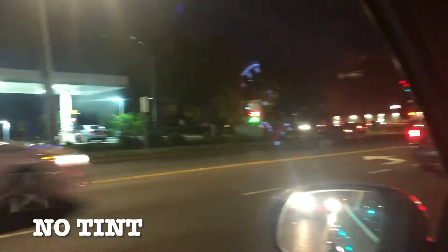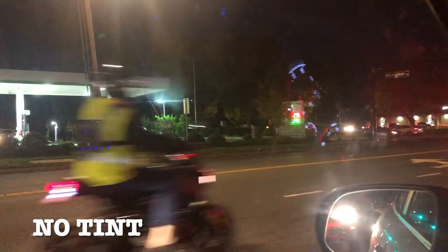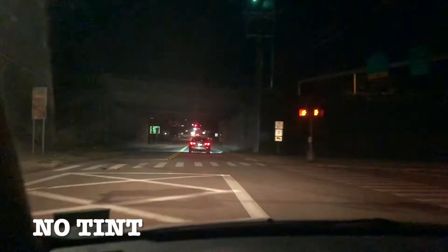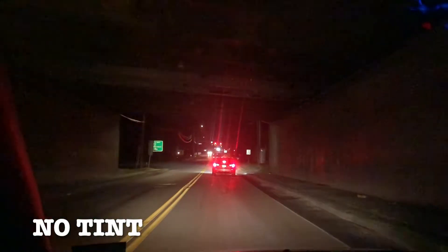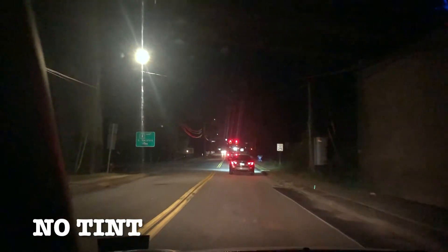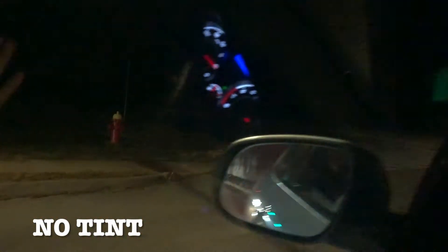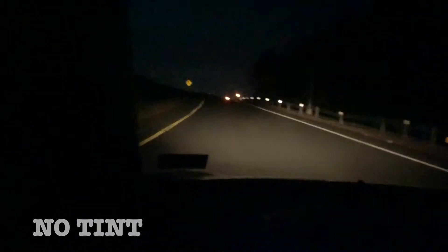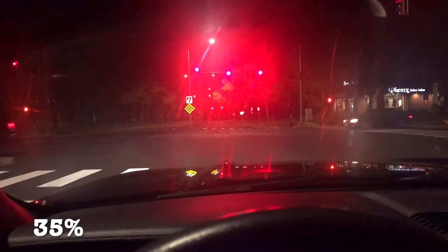We are in the Hyundai which has no window tint on it, and here's how it looks at night. Here's the difference between the window and the windshield — no visibility issues here. The thing that a lot of people with window tint struggle with is taking the left turn; typically you have to roll down your window in order to see where the curve is. But here we're just going to go, and even though it's very dark I'm able to see perfectly fine out of my left driver's side window.